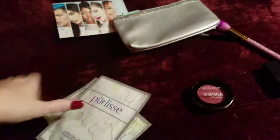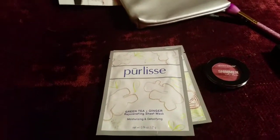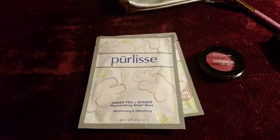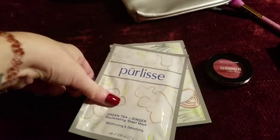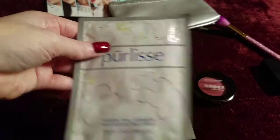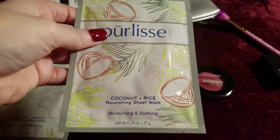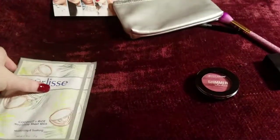The first thing we'll talk about is these Pure Lease brand sheet masks. A while back I got a blue lotus flower mask, a clay mask from Pure Lease, and I absolutely adored it. So I was super excited to get these. The green tea and ginger mask is for moisturizing and detoxifying, and I also got a coconut and rice mask, which is for soothing and moisturizing. I definitely can't wait to test those babies out.